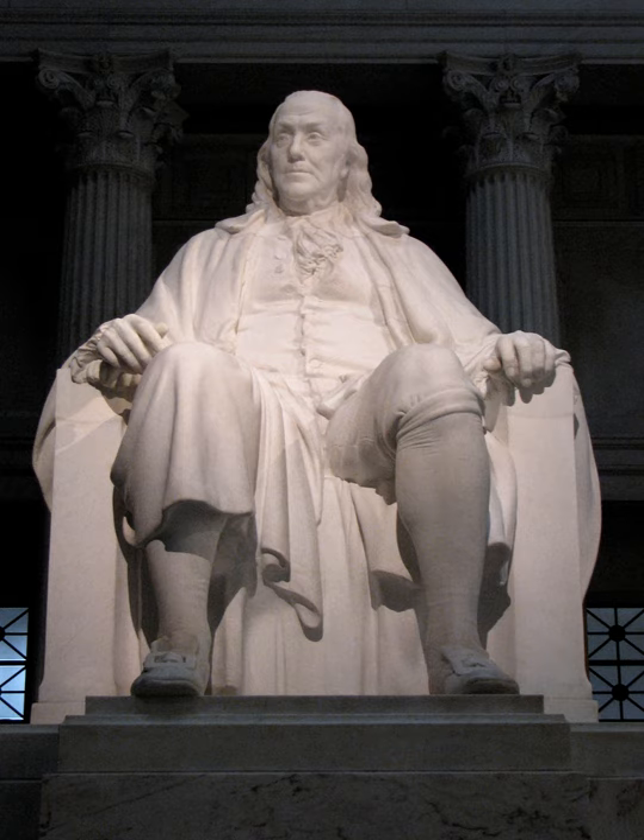The memorial prominently appears in the movie National Treasure. See also: Benjamin Franklin House in London, England, the only surviving home of Benjamin Franklin, now a museum.